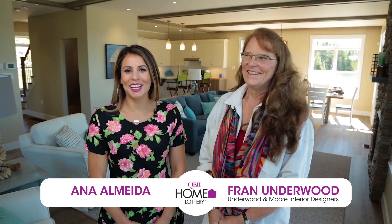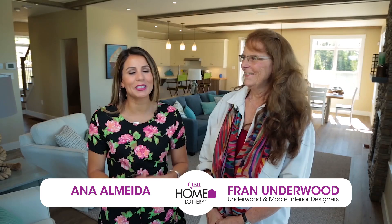I'm Anna Almeida. I'm standing inside the QE2 Home Lottery Grand Prize Cottage at Skipper Hill in Chester Base, and I'm joined by Fran Underwood, the interior designer. Fran, tell me about this spectacular cottage.